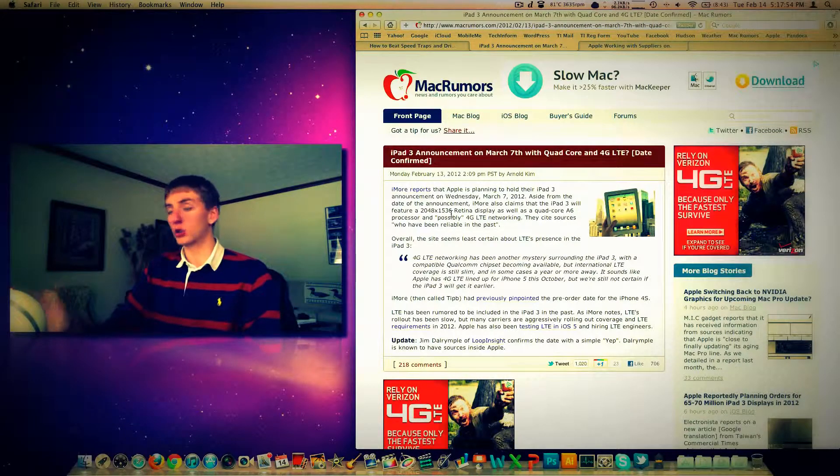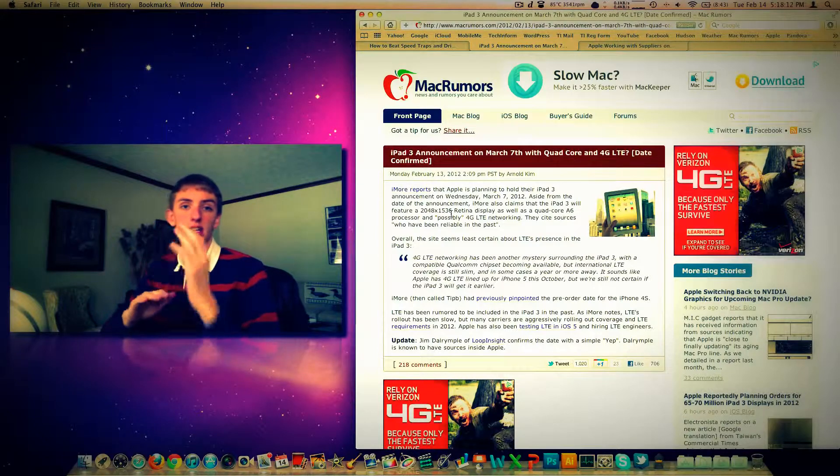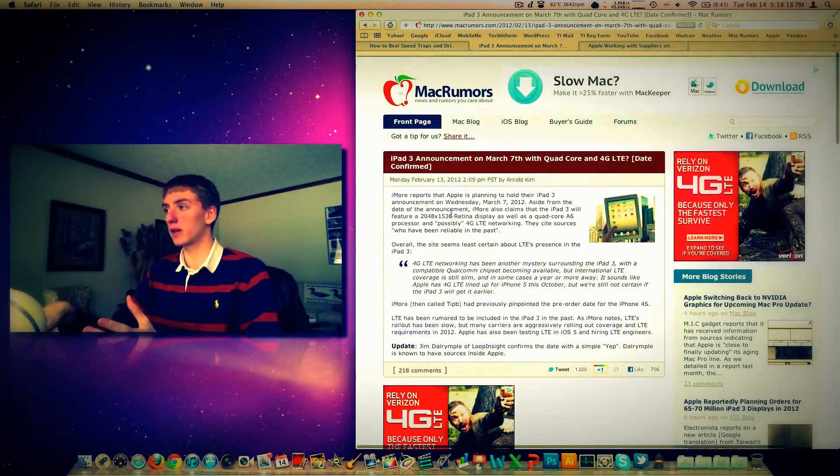Stay tuned — next Wednesday there's been no official release from Apple confirming this event, but it's reportedly been confirmed by Loop Insight from someone with known sources inside Apple. So I've put it on my calendar. If and when it happens it'll be 10 a.m. Pacific, 1 p.m. Eastern time.